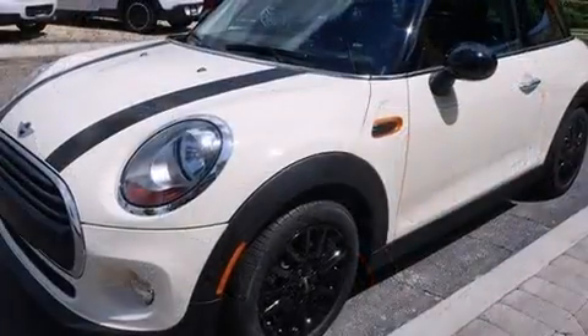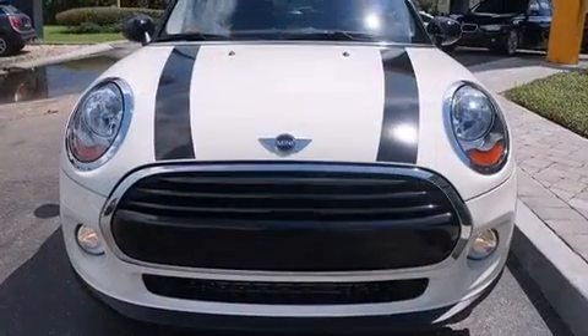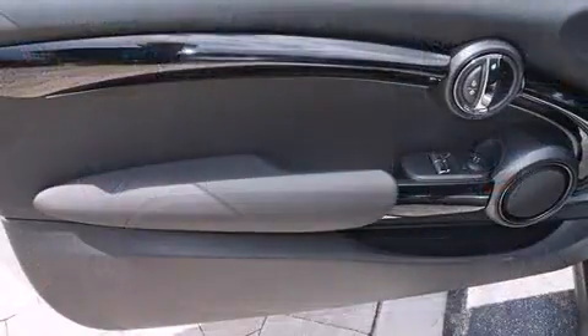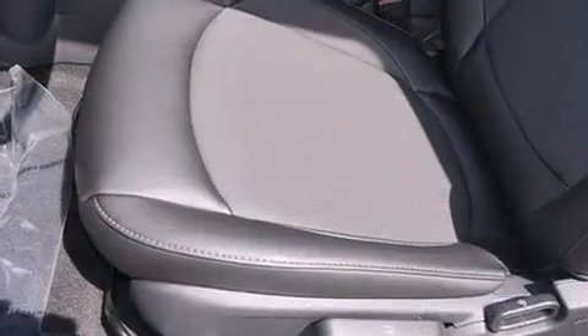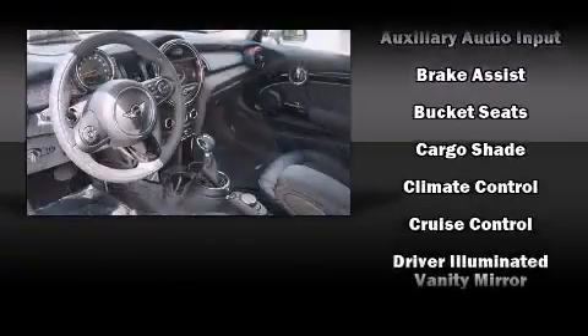Turbocharger technology provides forced air induction, enhancing performance while preserving fuel economy. It's equipped with tons of terrific amenities that won't break your budget, such as remote keyless entry, delay-off headlights, one-touch window functionality, variably intermittent wipers, and a leather steering wheel.